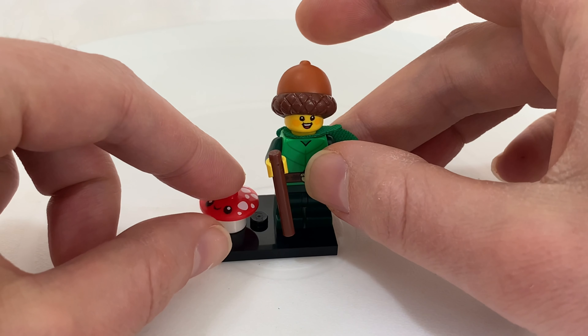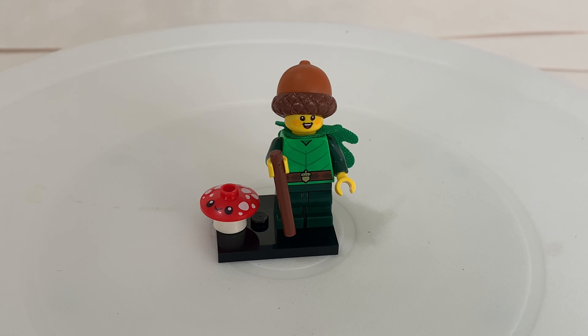Not my favorite minifigure in this series but it's one of them. It's pretty cool. It reminds me of the Kokiri or the Koroks in the Legend of Zelda series. But it's a cool minifigure and thank you for watching.